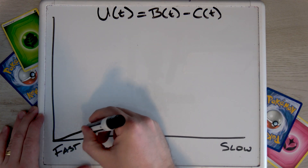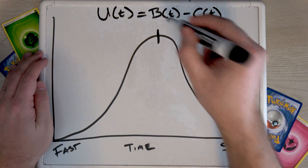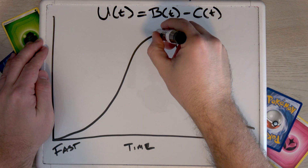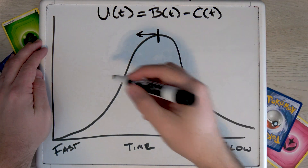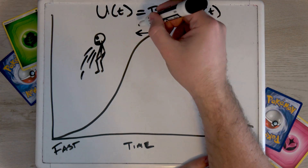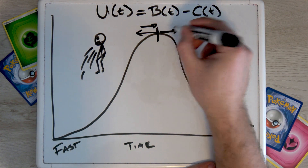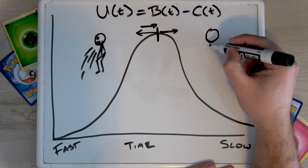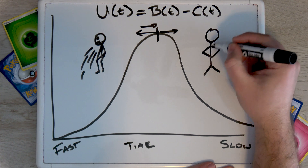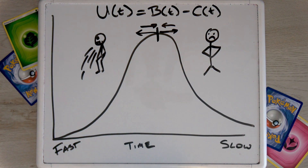Suppose this function of benefits minus cost looks like a hump shape, where there is a maximum, optimal point for you to run. If you go a little bit faster than this time, you'll finish faster — there's a benefit to that — but there are also costs: you're overexerting yourself, putting yourself at risk of injury, you'll be sore all weekend, you might throw up. So you'd rather be at that optimum. And if you run a little bit slower, you save on costs but lose benefit — you know you left something on the table. This is a standard economic approach to modeling a run.